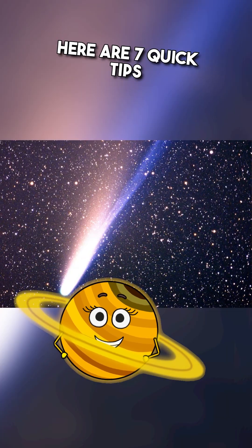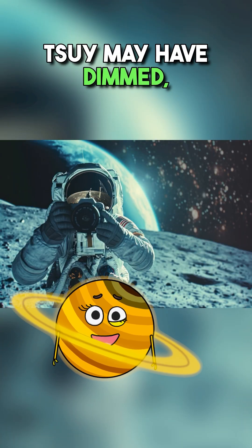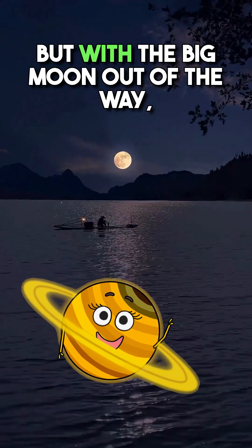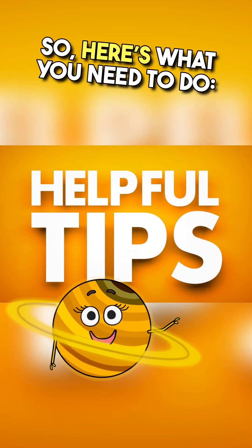Want to catch the comet this weekend? Here are seven quick tips to make sure you don't miss it. The comet may have dimmed, but with the big moon out of the way, it could look brighter this weekend. Here's what you need to do.